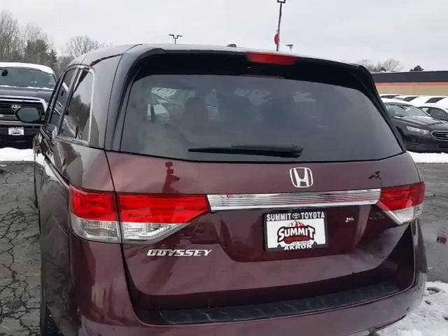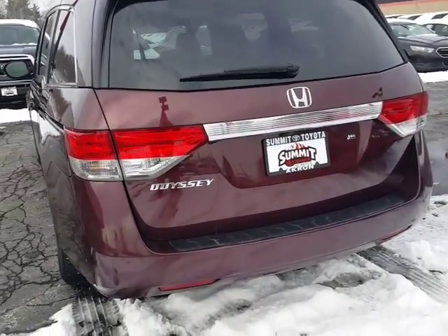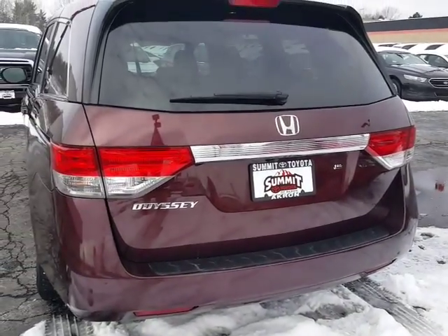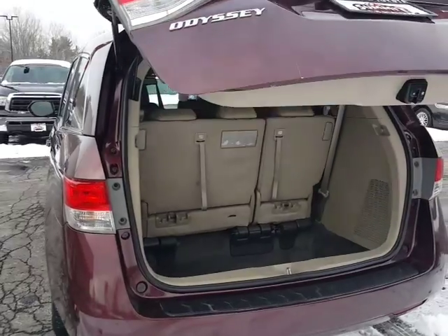Let me give you a quick look here. It does have the power sliding side doors. Let me show you the power liftgate here. It's going to have third row seating — seating for eight.